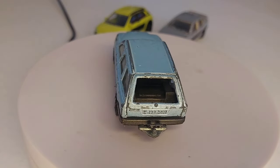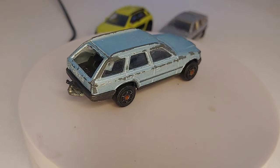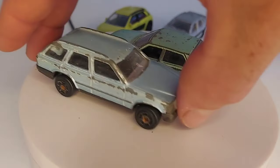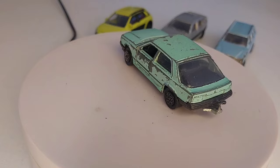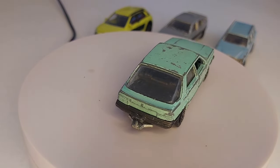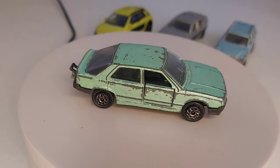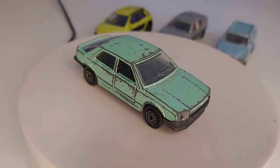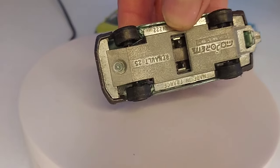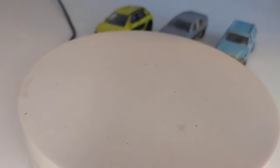Hop, un joli modèle de Mercedes 300 TE avec un bleu ciel, plutôt une belle couleur. Celle-ci elle est en état de jeu. On continue avec une Renault 25 en vert clair. Je l'ai prise parce que je crois que je ne l'ai pas dans cette couleur-là. Malheureusement elle n'est pas en super état. Pour les prix, je ne sais plus, ça date d'il y a une semaine. C'est du Made in France, ça fait plaisir.